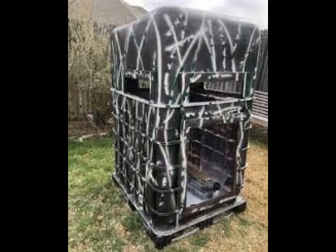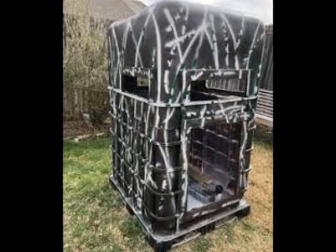Brilliant, brilliant deer stand. Turkey stand. Hunting hide.